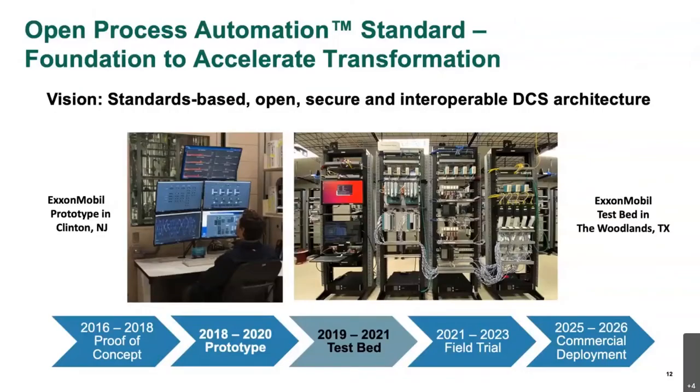I'll start with a slide that shows you where ExxonMobil is at. As you can see at the arrows across the bottom, we started with our proof of concept back in 2016. We have progressed through prototype activities at one of our research facilities, and currently we're working on testbed activities. All of this is directed towards someday being in a field trial. We are going to ask for permission to do that here in a few months, and we're hoping to have a fully commercially available design and systems available around the 2025-2026 timeframe.